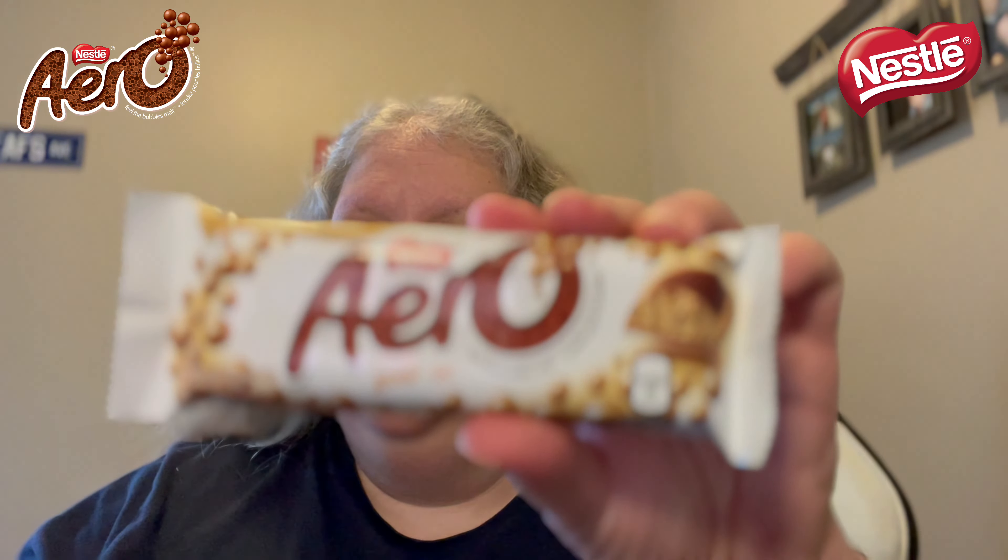Hey guys, welcome to today's review. Today's review is gonna be the Aero Gold — caramelized white chocolate. That sounds really good, stay tuned.